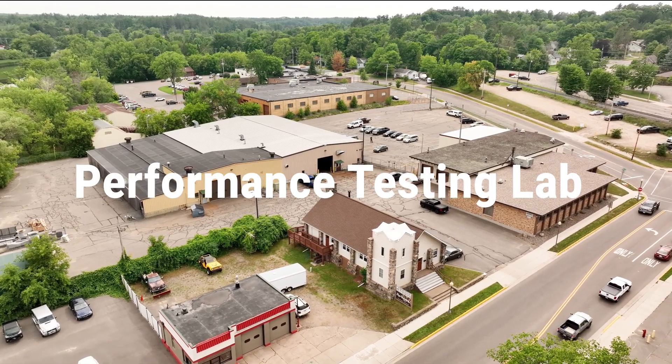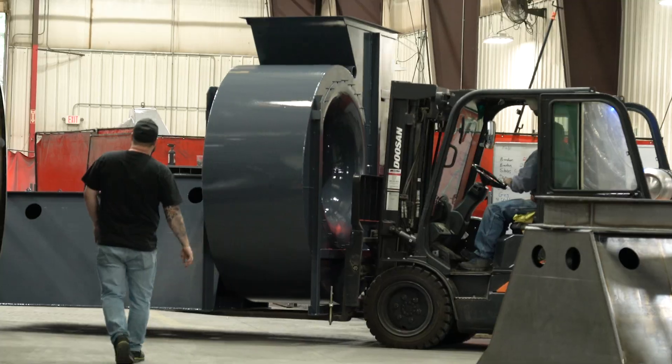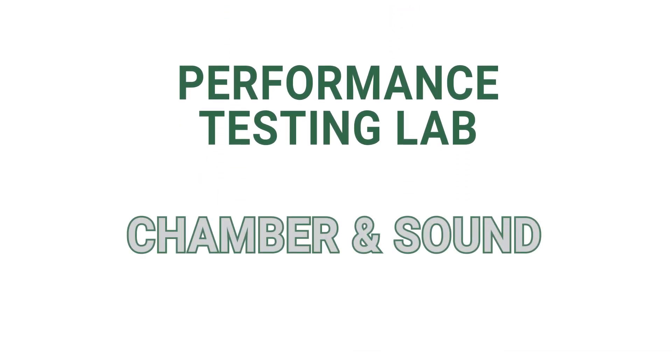Welcome to AirPro's Fan Performance Testing Lab, where we test every fan product line before release. Our lab includes two sections: the chamber room and the sound room.